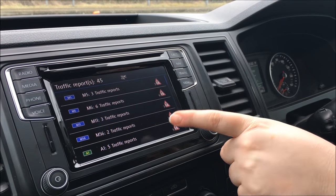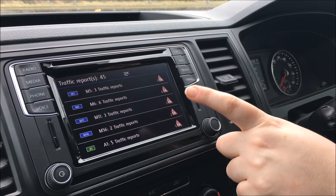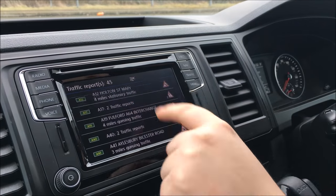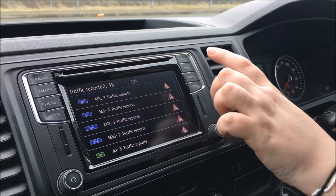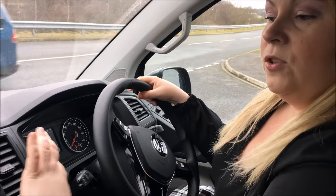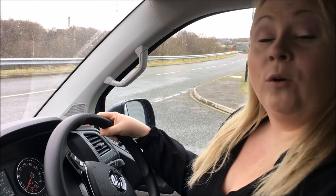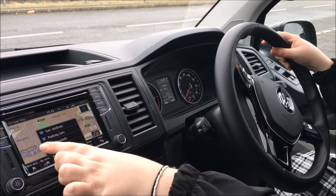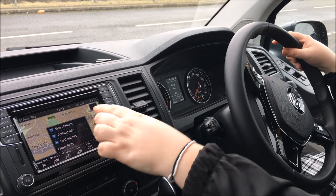Voice - you need an activation key for that. Traffic - it tells you all the traffic reports, and thanks to Storm Doris there's a lot of traffic reports today. Storm Doris is really kicking our butts. You get navigation so it tells you where you are and you put in where you want to go - basically it's just a built-in sat nav with points of interest as well: gas stations, parking, restaurants and so forth.